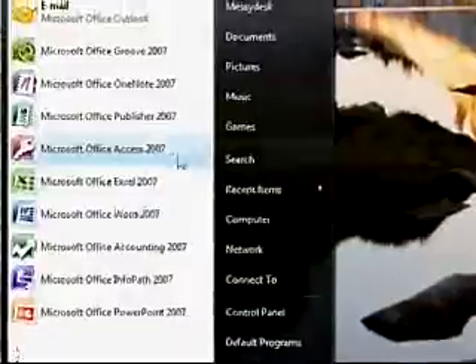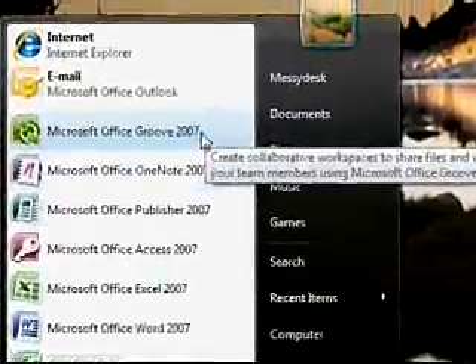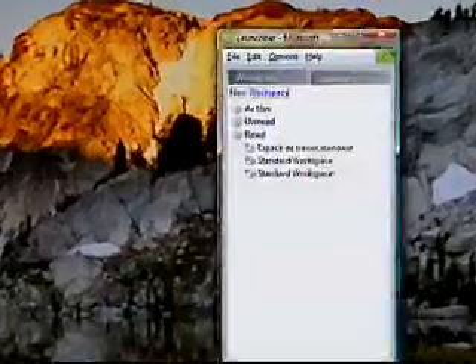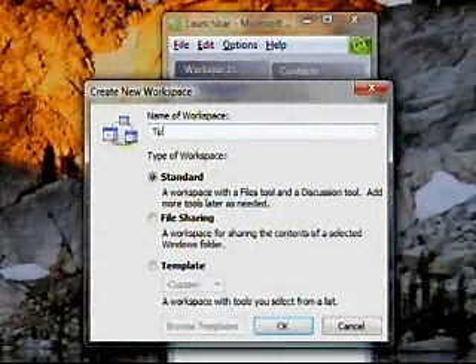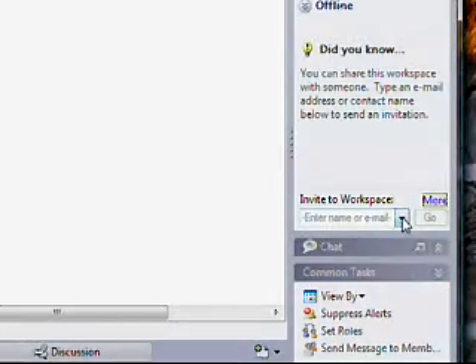A good place to start is Microsoft Office Groove 2007. It's a program that lets you create an online environment for you and your group. With a few clicks you can create a workspace, invite people into your group and then give them access to your documents and projects so they can join in and participate.